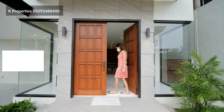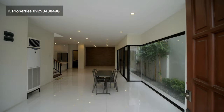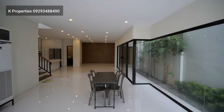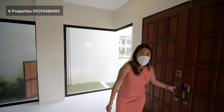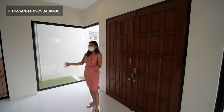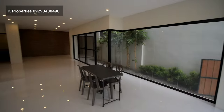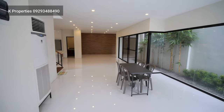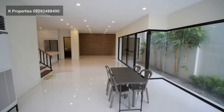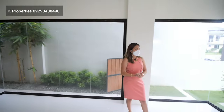Welcome to your home. As you enter the house, you can see that the entrance is very elegant. You can see the living area, the kitchen, and the powder room. Your main entry door is made of solid wood.